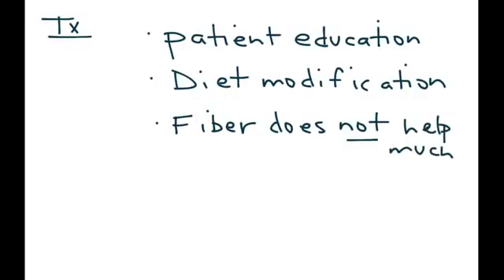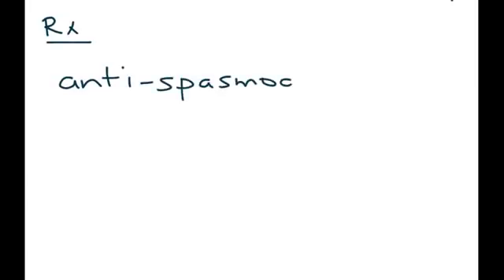The first type of medication commonly used is an antispasmodic. The two most common antispasmodics are dicyclamine and hyoscyamine.